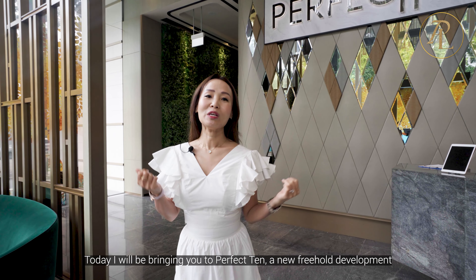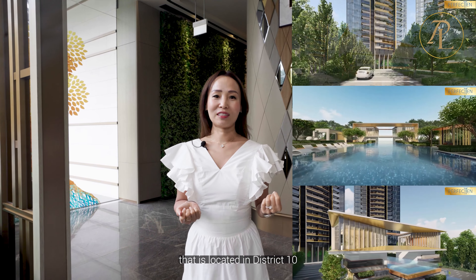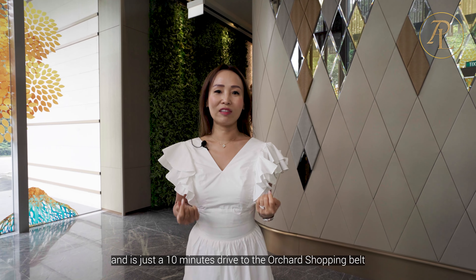Hi, this is Lindy from Property Luxe SG. Today I'm bringing you to Perfect 10, a new freehold development located in District 10. This development is surrounded by tons of amenities and top schools nearby, and it's just a 10-minute drive to the Orchard shopping belt. Come, let's go!